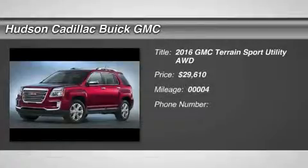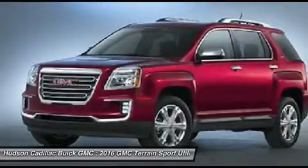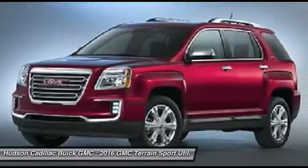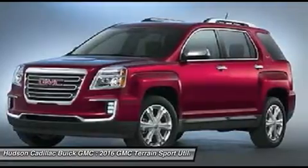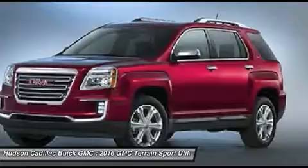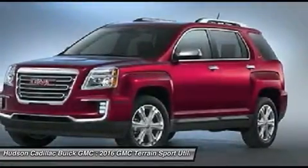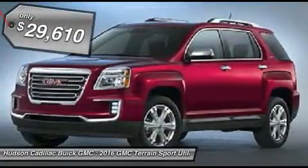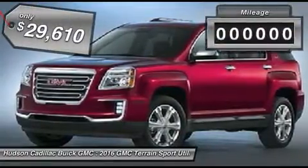2016 Terrain. The GMC Terrain combines the benefits of a crossover with the style and functionality of an SUV. Terrain offers uncompromised capability, a balanced stance, and a commanding view of the road, letting occupants enjoy a confident driving experience. An EPA-estimated 32-highway MPG is not bad either, and it is priced below $30,000.